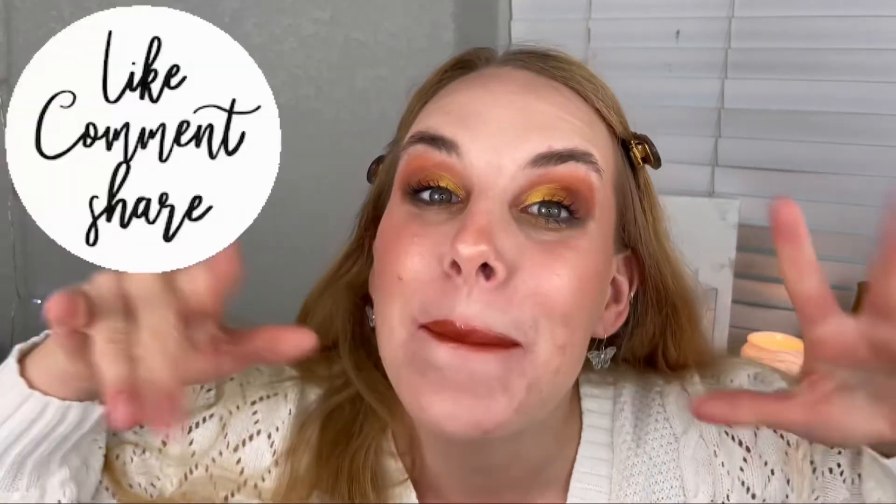So here you go — I really hope you enjoyed it. This is the look I came up with on my own without using the random number generator. Let me know what you think down below, give this video a big thumbs up if you did enjoy it, and don't forget to hit that subscribe button if you'd like to see more videos from me. I will see you all in the next one. Bye!